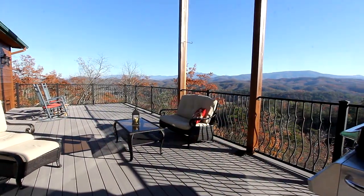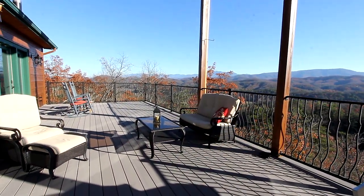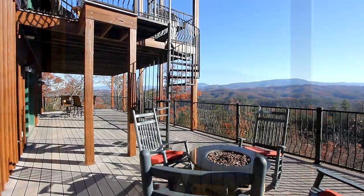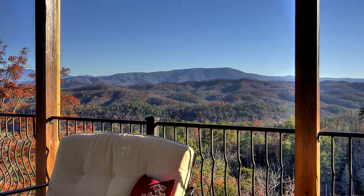All levels, including the unfinished floor, lead out to an expanse of back decks, all 16 feet wide. This is the ideal entertainment venue, while taking in that Smokies view.